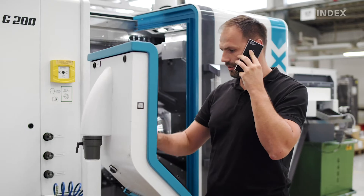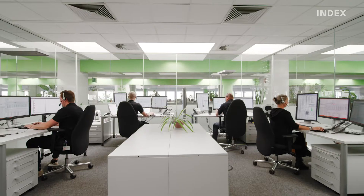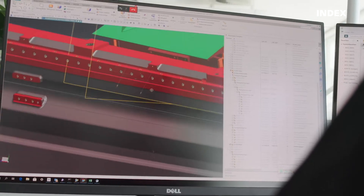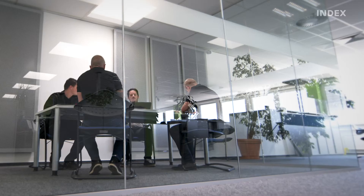You can still report machine faults conveniently over the phone or via our ticket manager as before. Our service hotline is standing by with highly qualified technicians who offer extensive know-how, competence and reliability. These colleagues will be able to troubleshoot around 50% of issues right there with you over the phone or via remote access.